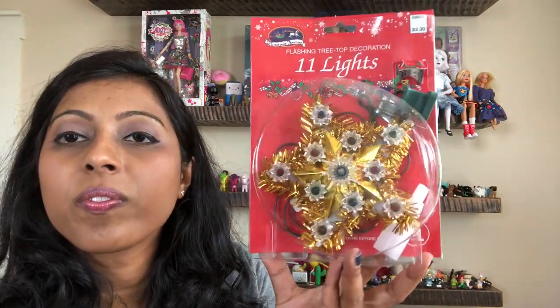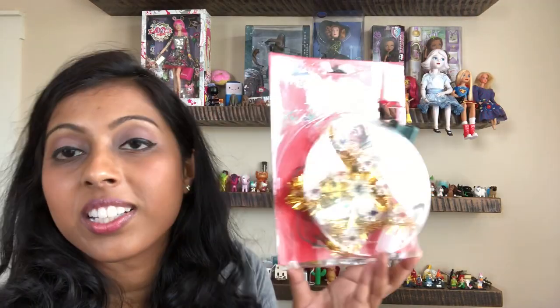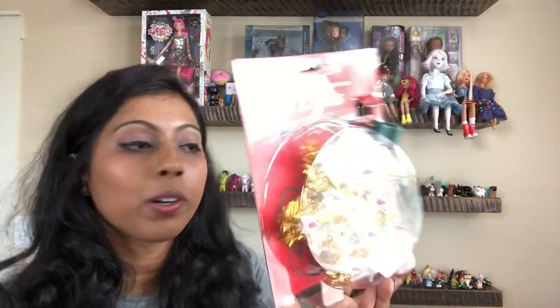There was this flashing light tree topper. I thought that since it wasn't even in the package I could try to sell this. It was originally only $2.99 - I'm not sure what it would go for. But I picked that up anyway.